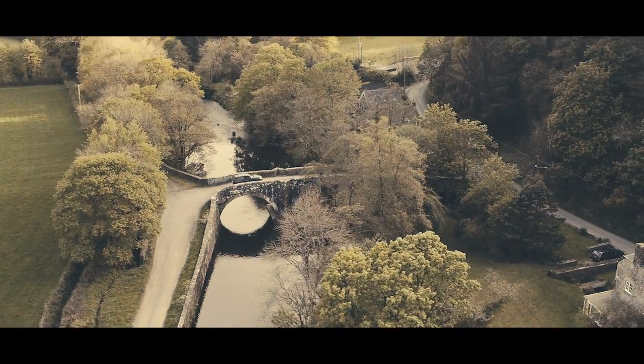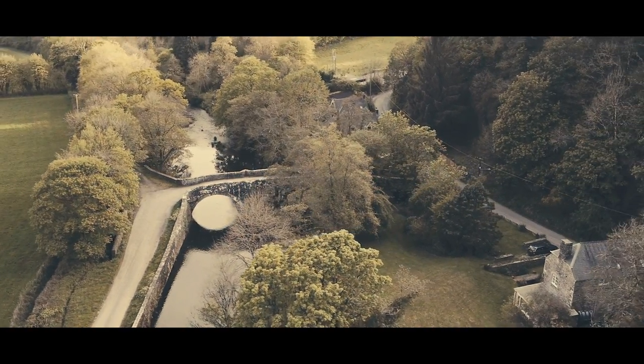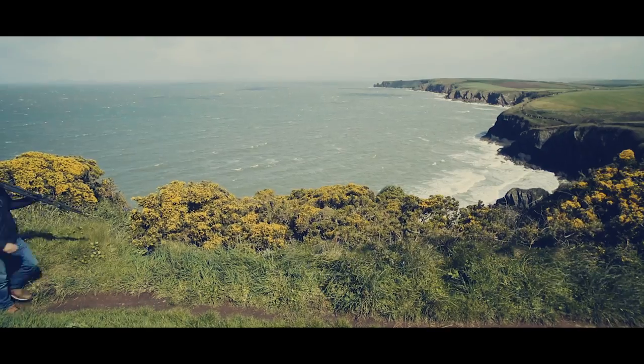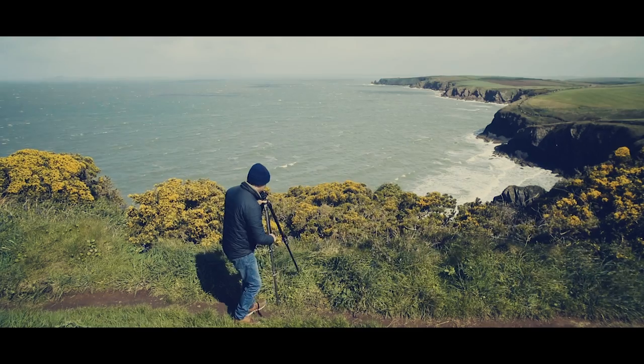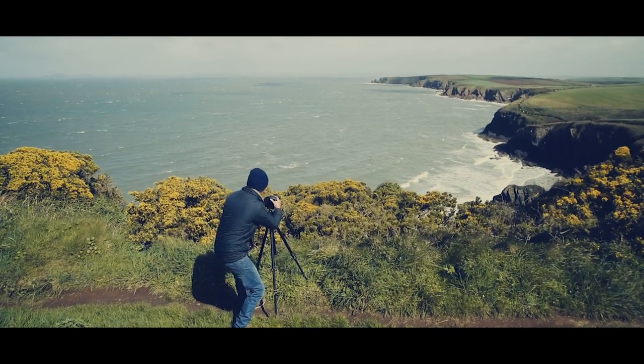The next morning, still soggy from the previous night, we drive back to the Pembrokeshire coastline determined to make the most of our time here. Eventually we spotted a potential location.